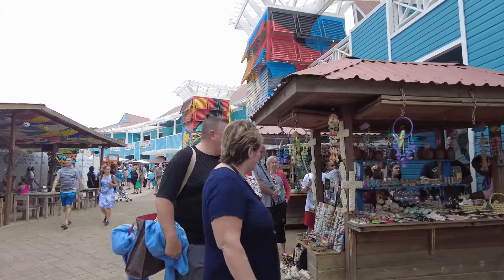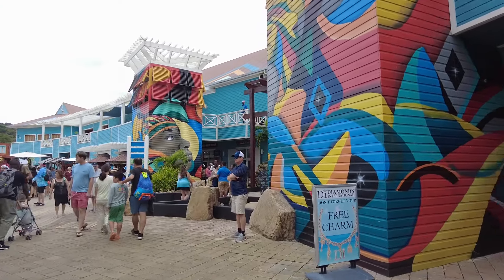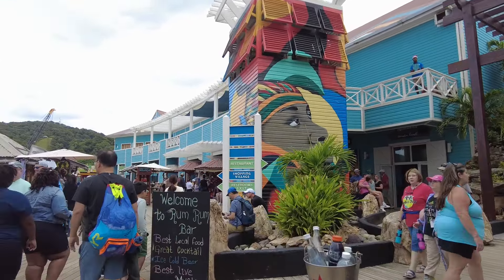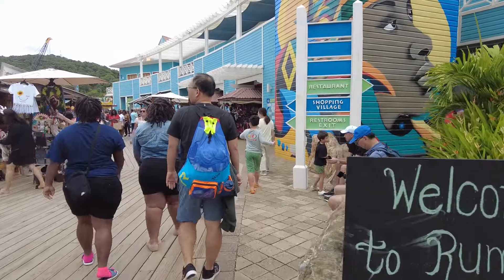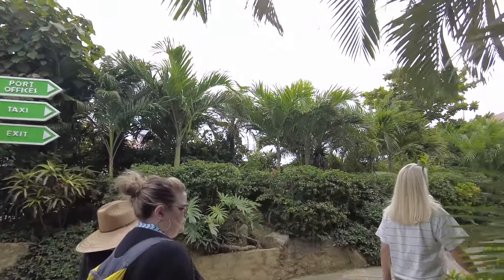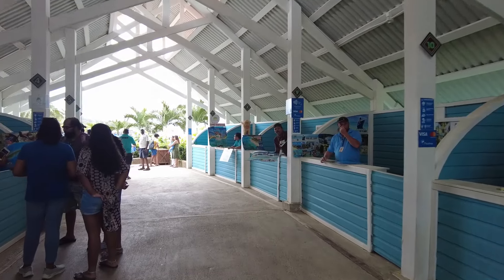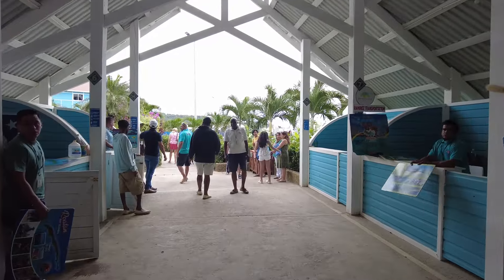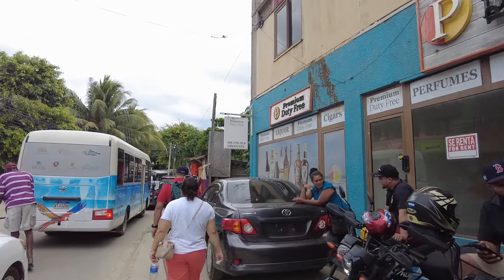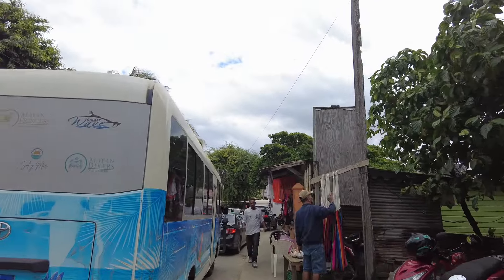It was very busy today with three ships in port, probably close to six thousand people total. Navigation was a little confusing due to all the construction — you kind of have to go around to a different side. Getting out of the crowds of folks trying to sell you services, taxis, and everything else takes a little while. It's a little more annoying than it needs to be, but hey, everybody has to make a buck or two — somehow reminds you of arriving at Cancun airport.